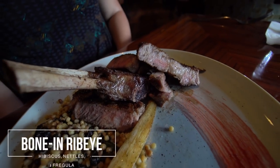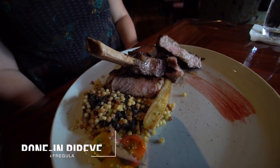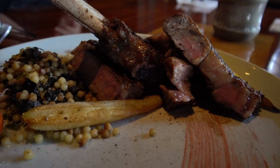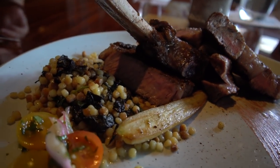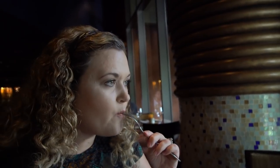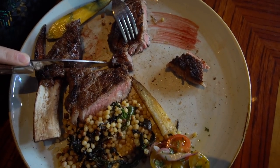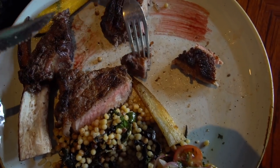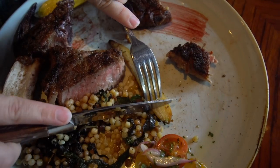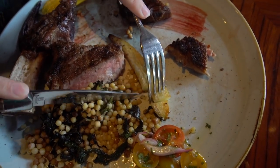For my entree, I got the Boneyard — this is a bone-in ribeye with hibiscus, nettles, and fragoula. This steak was huge, and it does have the bone in it, so it adds a lot of extra flavor. It was basically just seasoned with salt and pepper, but oh my gosh, was it amazing. The way it was charred and the fat was just so tender. I normally don't like fat on my steak at all — that's why I normally get filet. But I ate the fat because it just melted; it was so good. The side that came with it was really good as well — some wilted spinach and root vegetables. Everything was amazing. Fantastic dish.